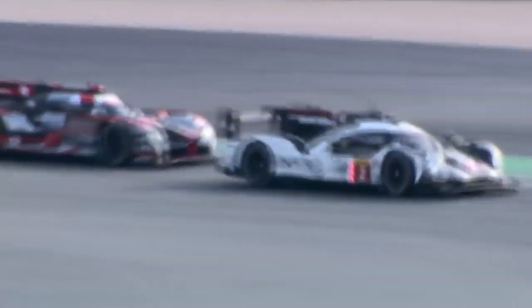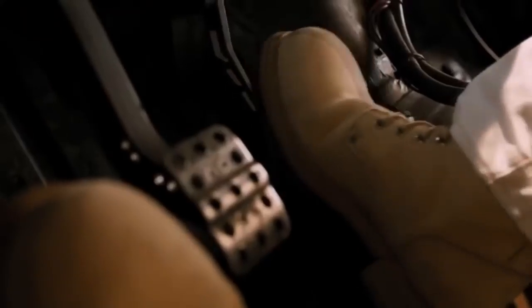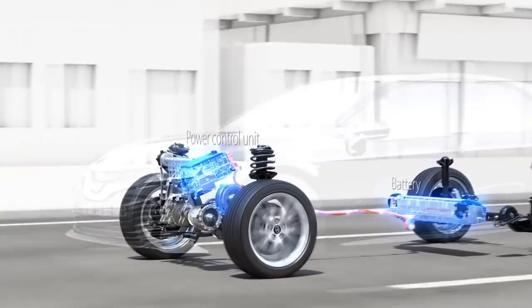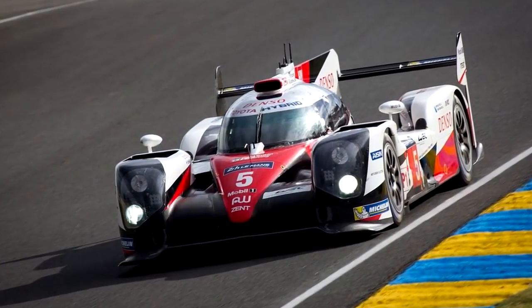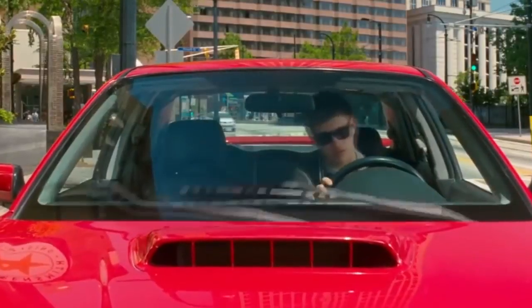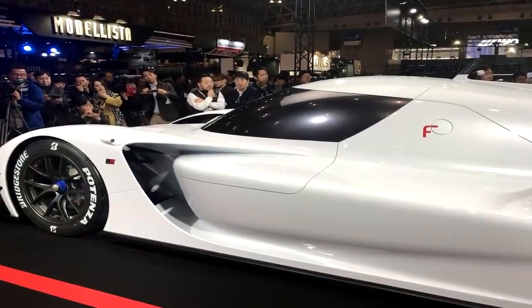The Toyota TS050 hybrid is a racing car which was developed for the 2016 FIA World Endurance Championship under Le Mans prototype rules. The previous cars used a naturally aspirated V8 engine, but this new hybrid race car has a V6 engine and an 8-megajoule hybrid system running on lithium batteries. Toyota won the 2018 24 Hours of Le Mans with both cars coming in first and second place, which should be enough to get everyone excited about the GR Supersport.